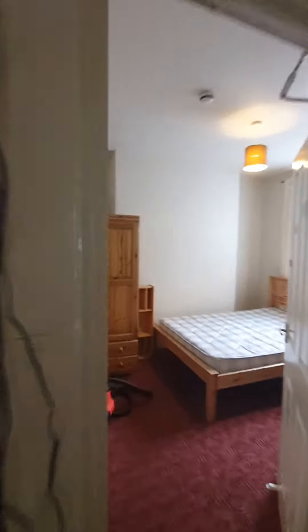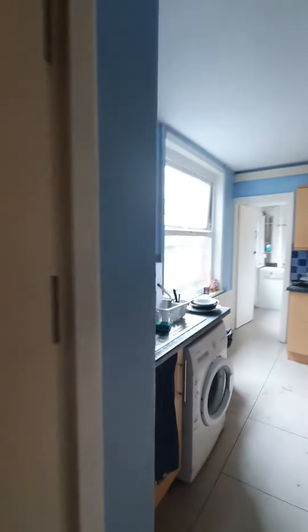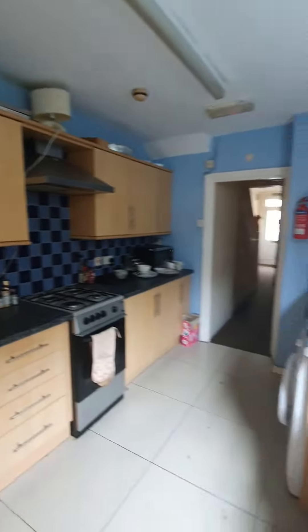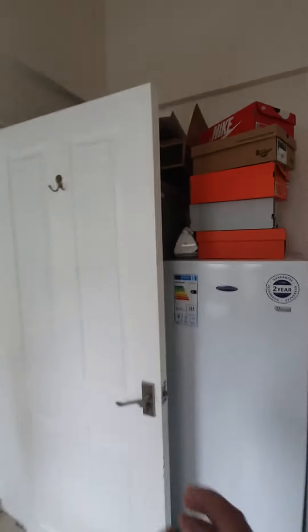Bedroom two. Kitchen area. Utility fridge and freezer.